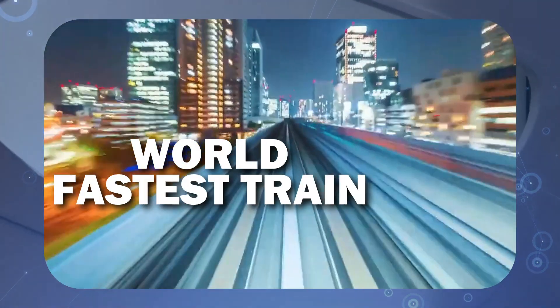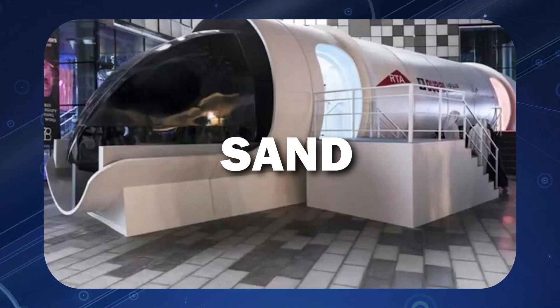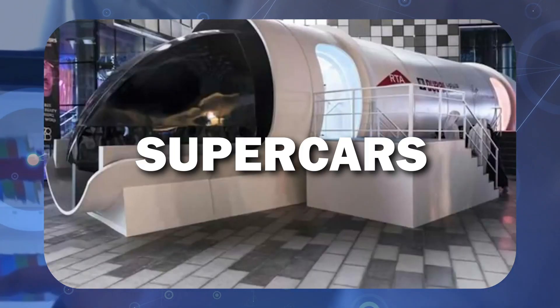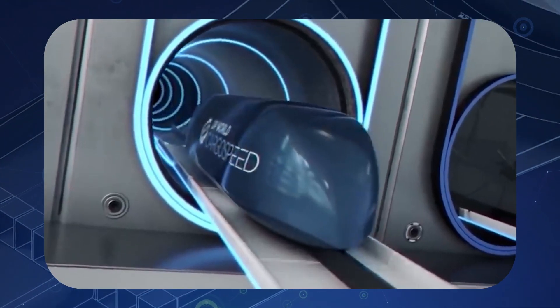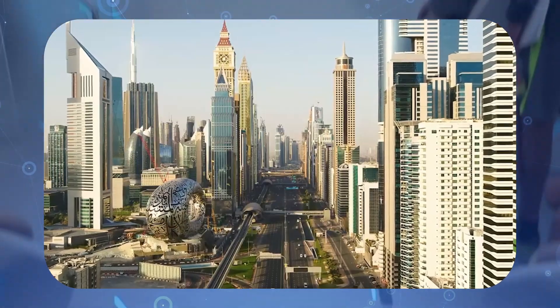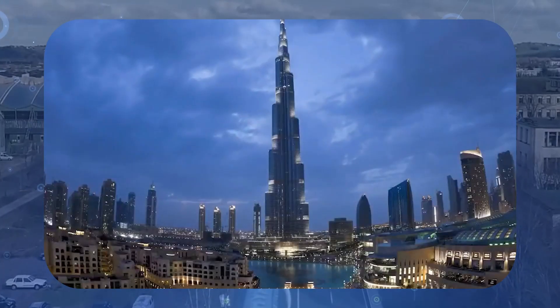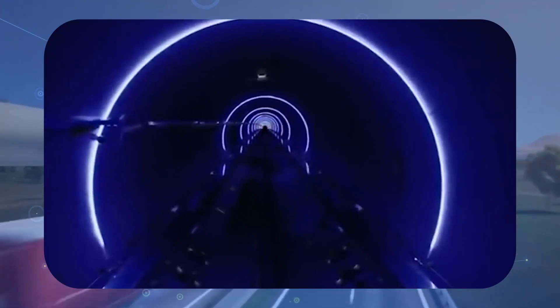Dubai's $22 billion world's fastest train. Dubai, the land of sand, sun and supercars, has always been at the forefront of innovation and luxury. With its towering skyscrapers and extravagant lifestyle, it's no wonder why this city is known as the playground of the rich and famous. But Dubai is not just about glitz and glamour — it's also about pushing the boundaries of what's possible.